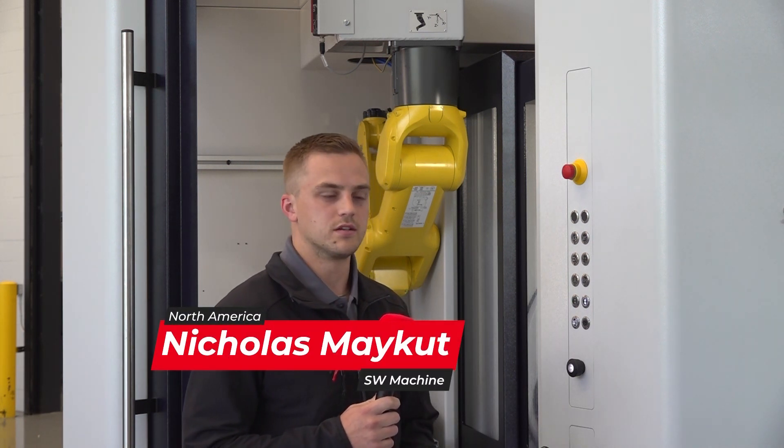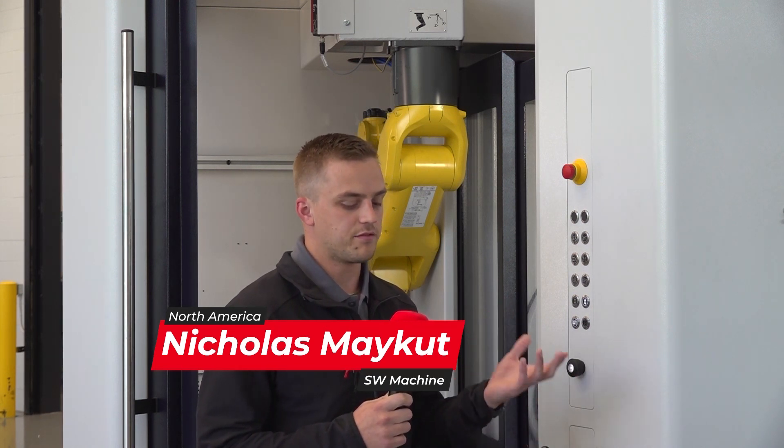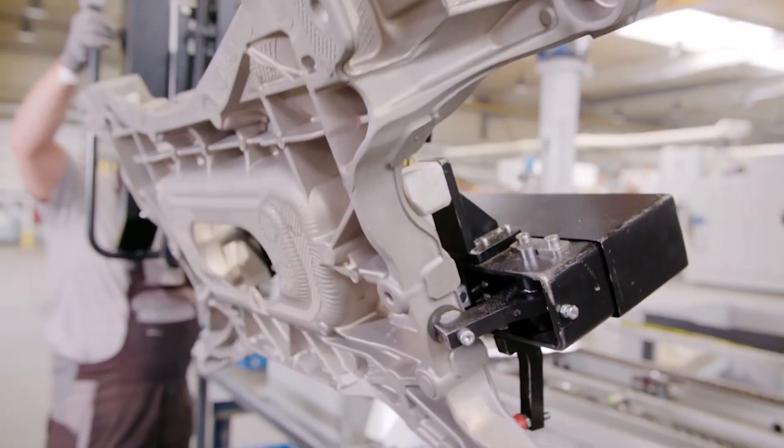A lot of what SW does greatly is a customer will come to us and ask, 'Hey, we have this machine part and we have a raw casting part — what can you guys do to help our parts go from start to finish?' Whether it may be rinsing the parts off, laser marking, printing the parts, whatever it may be.